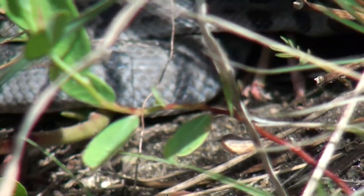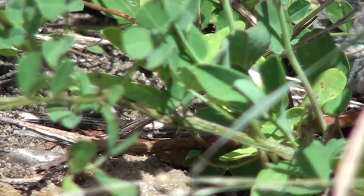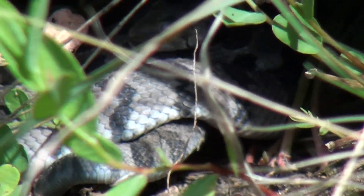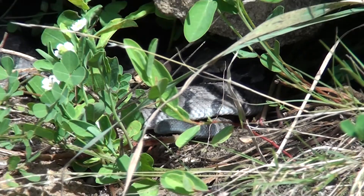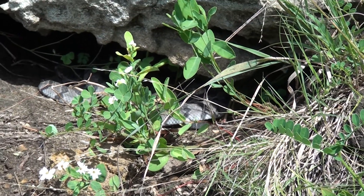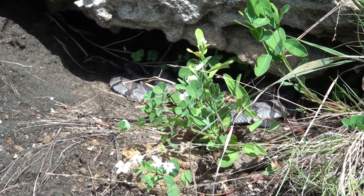I've got some juvenile timber rattlesnakes up here. They're gray in color. There is another one — I think there's a number of them up here.